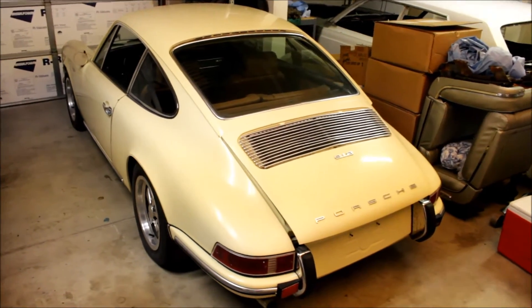He got it in a trade about 18 years ago, so the car has been sitting for about 18 years. It's a 1969 Porsche 912. The car is actually pretty neat — let me show you guys. Here's the Porsche when I went to check it out.